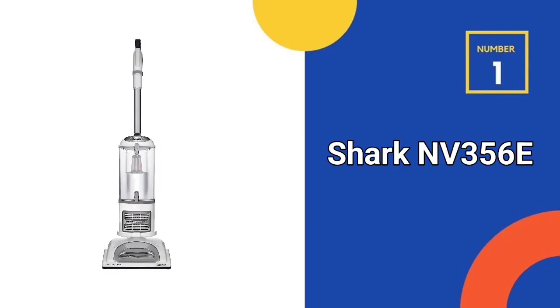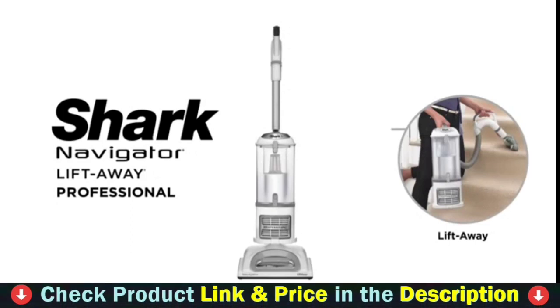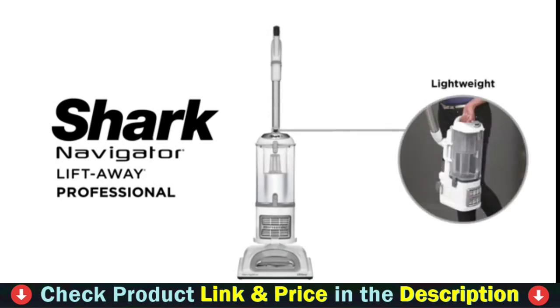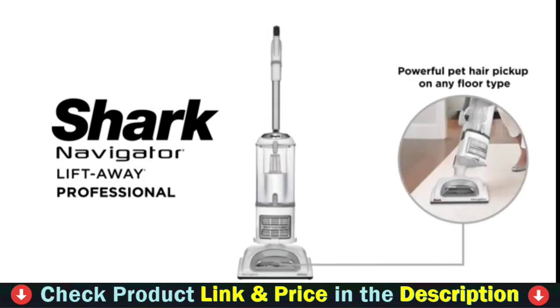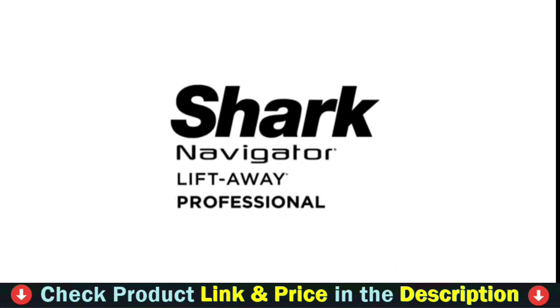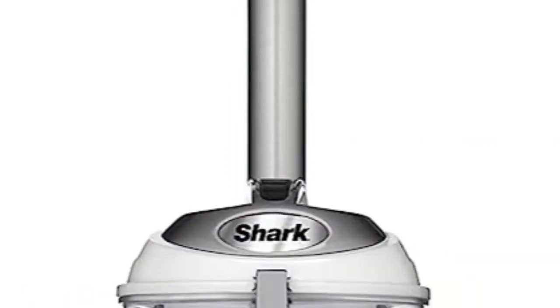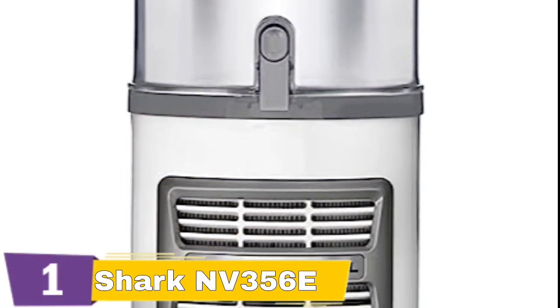Our first choice is Shark NV356E Navigator Upright Vacuum. The Shark Navigator NV356E is one of the best on the market, due to its exceptional performance and ease of use. This upright vacuum comes with a washable dust-away tool, a crevice tool and numerous more attachments. Because of these features, the vacuum is certain to meet all of your cleaning requirements. This is especially useful if you have a canine companion at home. This Shark Navigator NV356E review is intended to highlight its key features, along with the advantages and disadvantages of using it.